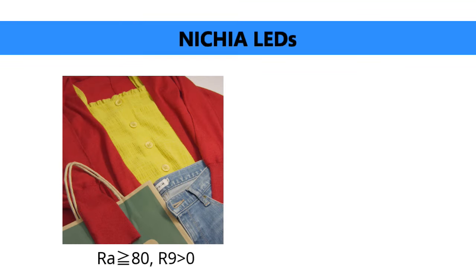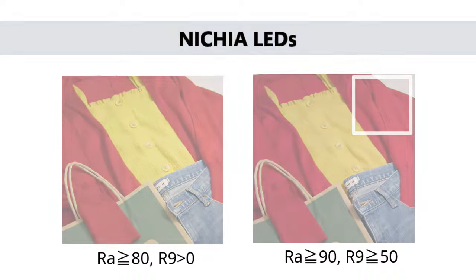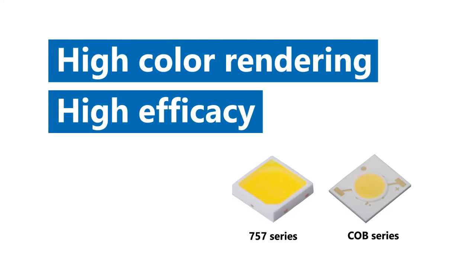Nietzsche's extensive product portfolio includes high-efficacy LEDs and high-color rendering LEDs. Historically, users had to set their priority and make a choice: high-efficacy or high CRI. The H6 series enables both high-color rendering and high-efficacy — you no longer have to choose one over the other.